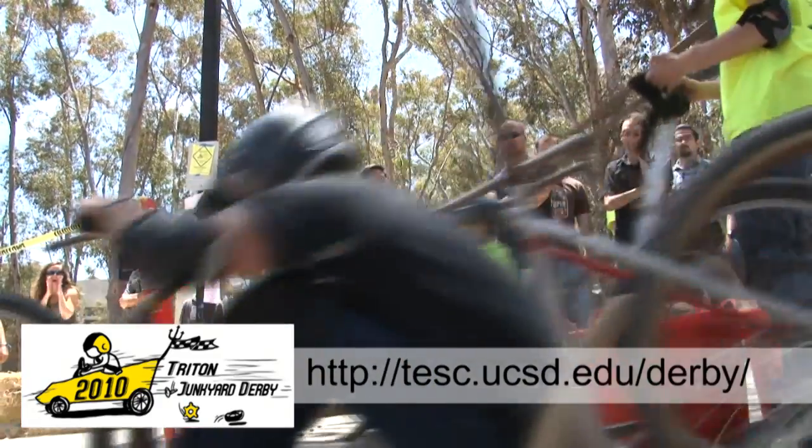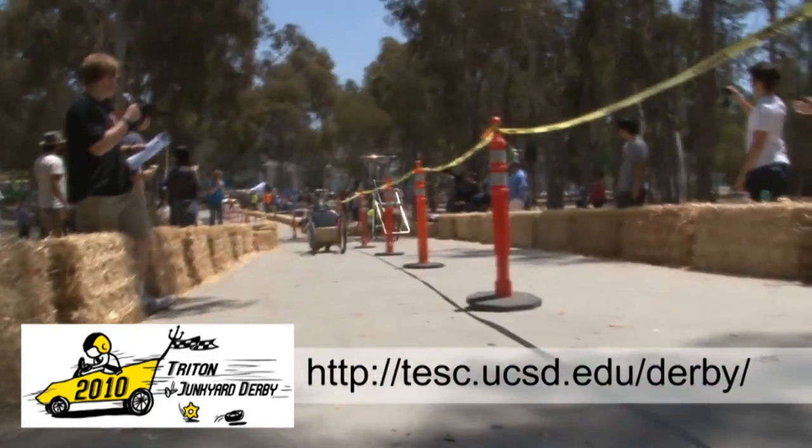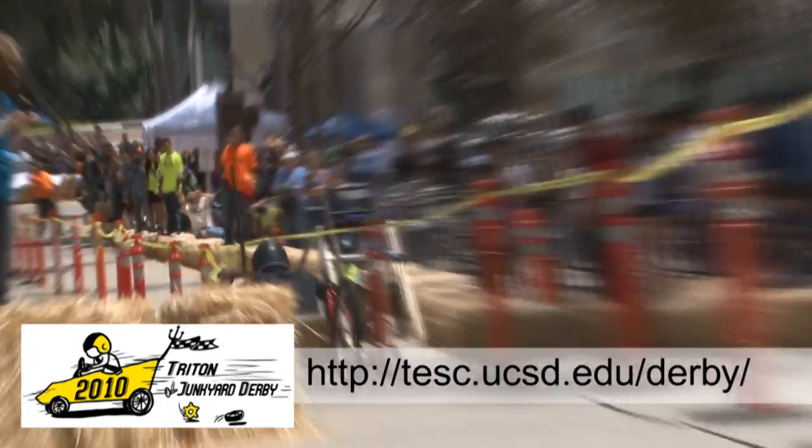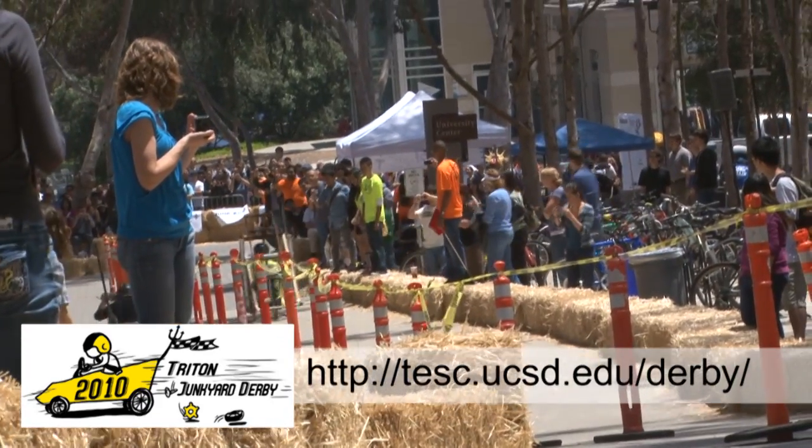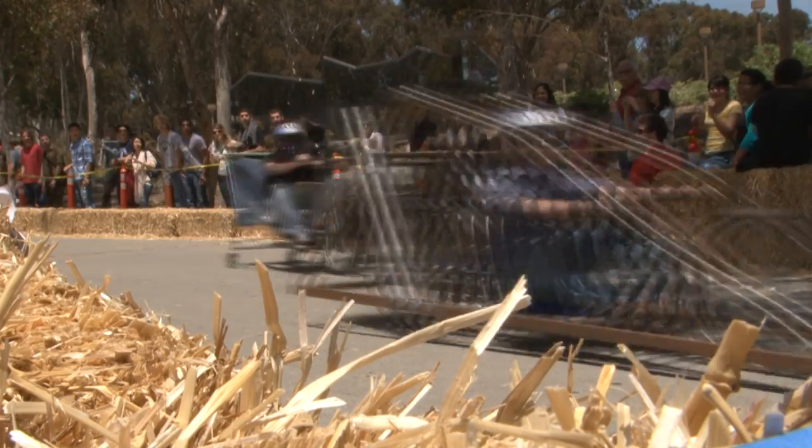One, go! And our winner is Mad Max in the southern lane. Congratulations!